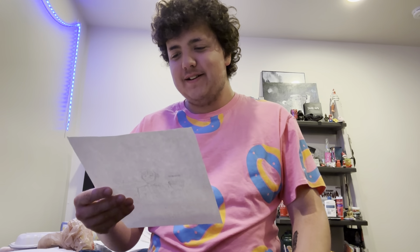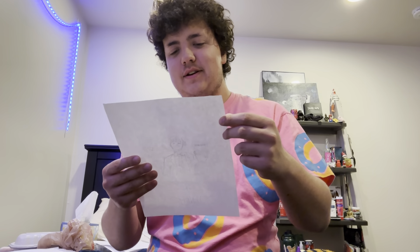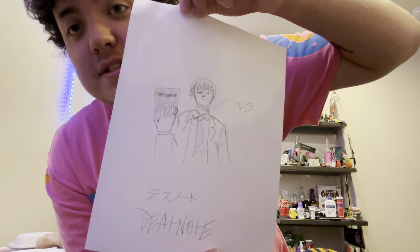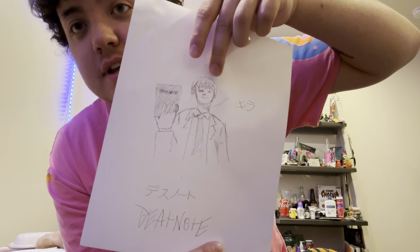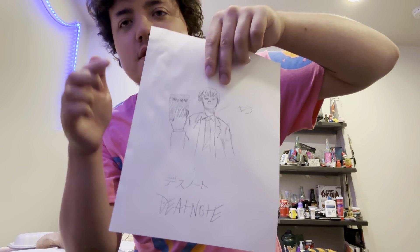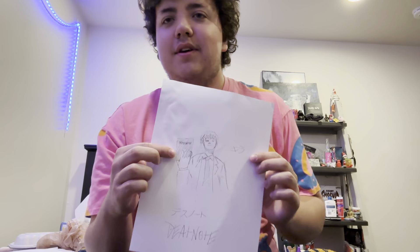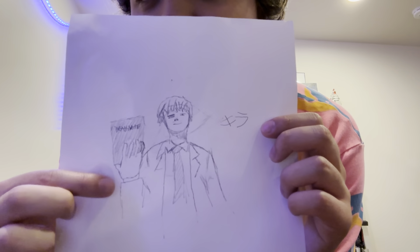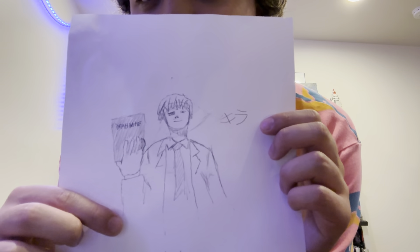Oh my god that kind of looks like shit, I'm so sorry. I mean it looks okay on its own. This is supposed to be Light Yagami from Death Note, and this is supposed to be a Death Note - I have the Death Note right over here on my background. Look at that nice detail I added, I added like a hand over here. Damn it looks so cool, I should give them like face tats.